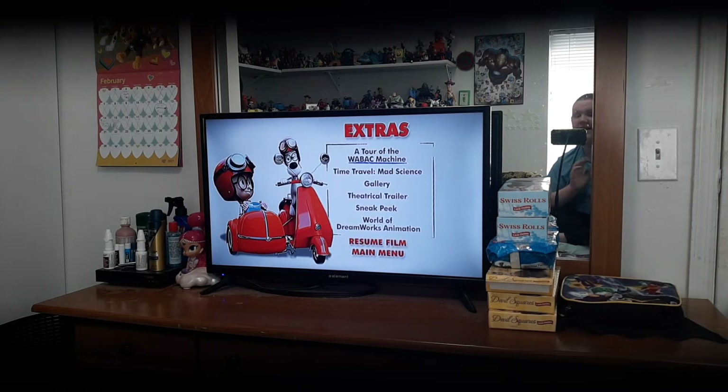Now, as you see, extras means special features. We got a tour of the Wayback Machine, which is like a time machine — time travel. The Mad Scientist. The Gallery. And a theatrical trailer. Sneak peek.